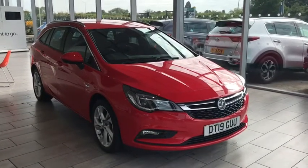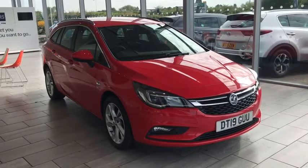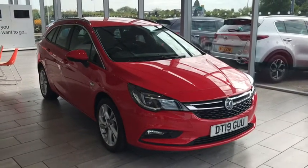Good morning, welcome back to Tamed Cars. Here we have a Vauxhall Astra Estate SRI Navigation, 2019 19 plate in red. This is all serviced and ready to drive away today.